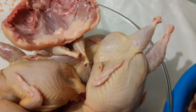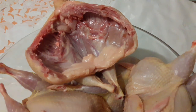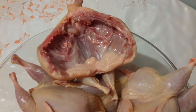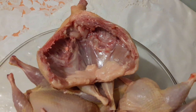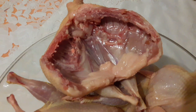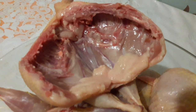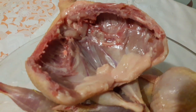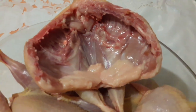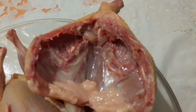Хочу вам ещё показать, как выглядит тушка внутри. Внутри тушка выглядит вот так: я разрезаю перепелов по спине. Мы видим, что внутри всё чистенько. Даже вынимаю лёгкие, чтобы они потом не портили вкусовые качества мяса.